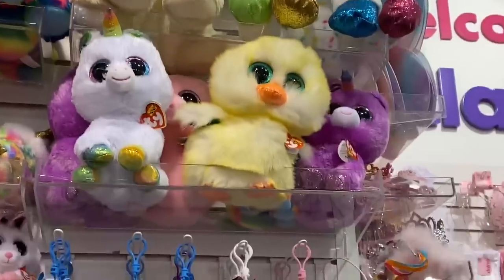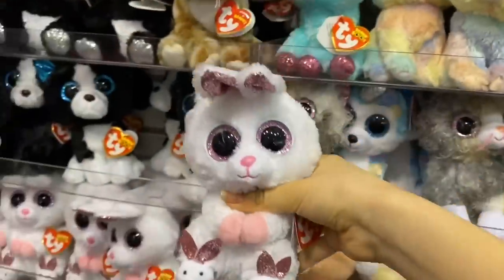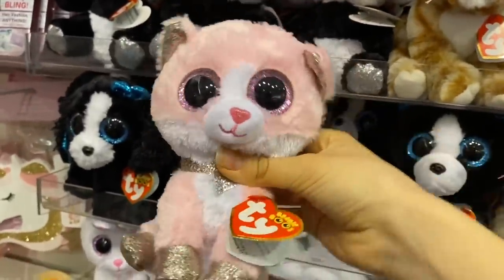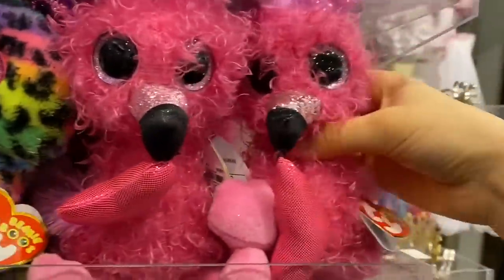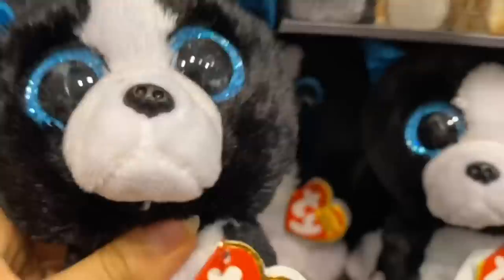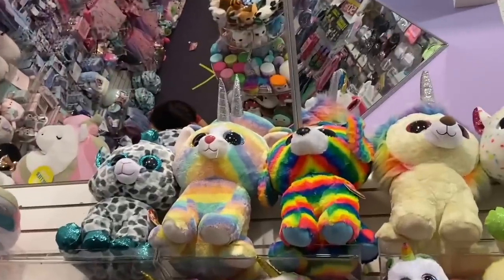Here we are at Claire's. I love beanie boo shopping at Claire's because I always find such great beanie boos. The only problem is the price — everywhere else beanie boos cost six dollars, but at Claire's they cost ten dollars each. Here's Maya the cat, she is super adorable and a Claire's exclusive. Here's Aurelia, also a Claire's exclusive. I'm basically just grabbing random beanie boos — here's Dainty the flamingo, and I found Baxter the Boston Terrier! I was so happy.